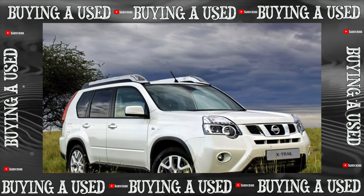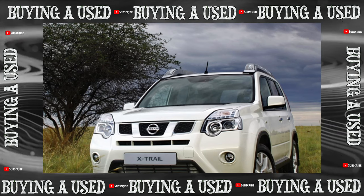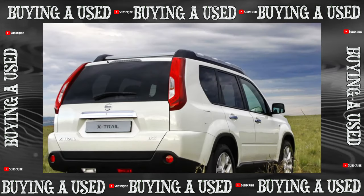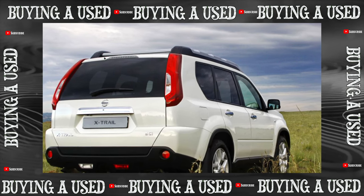It will not be possible to overlook the problem of corrosion of the trunk lid under the license plate trim. A design miscalculation was made here — the plastic lining rubs over the paint and gradually wears through the coating to the metal. There is no alternative to local repainting, and the possibility of performing this procedure under warranty is decided by the dealer individually in each case.